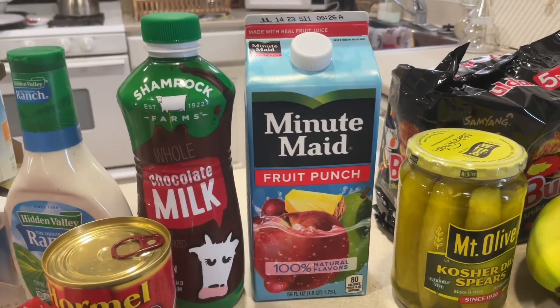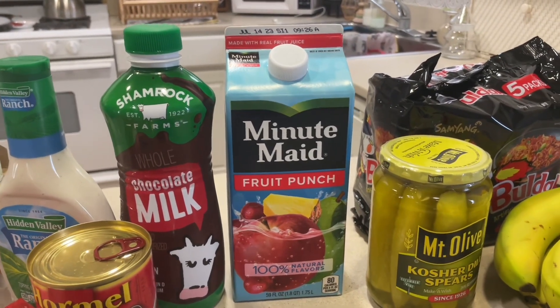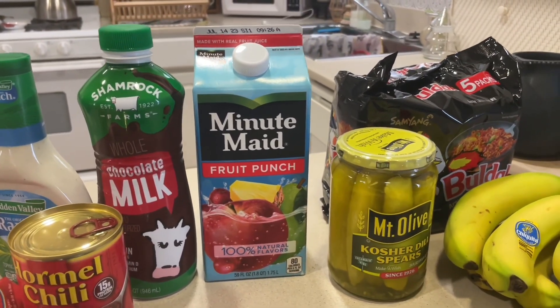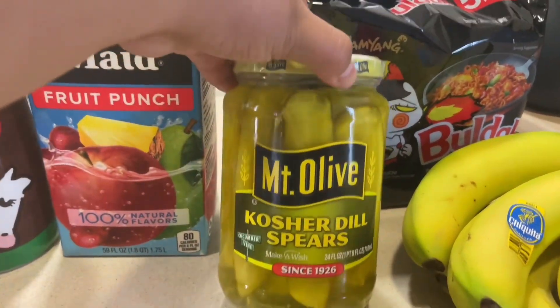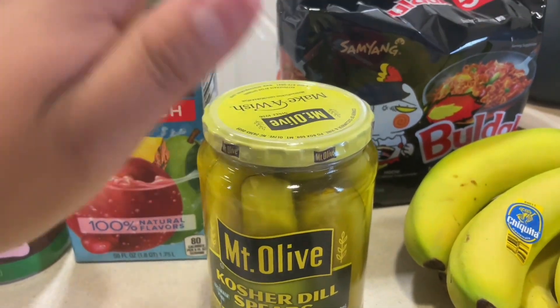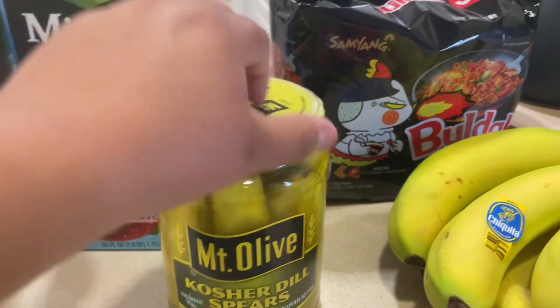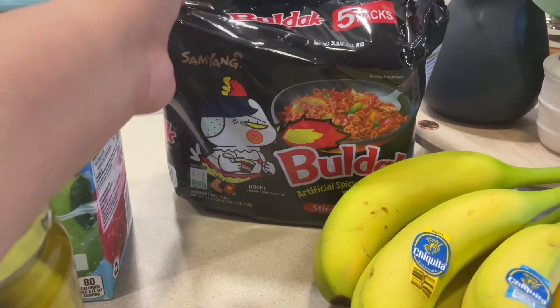I got the Minute Maid fruit punch. I've been drinking this alongside water and iced tea, and it's been really helping me not drink Coke — because I'm super addicted and trying my hardest to stop. So far I feel like I'm doing well. I also picked up some kosher dill spears; I love pickles and always like to have them in the fridge.